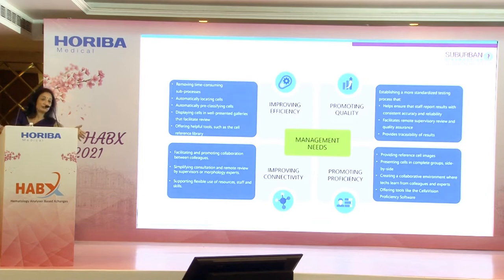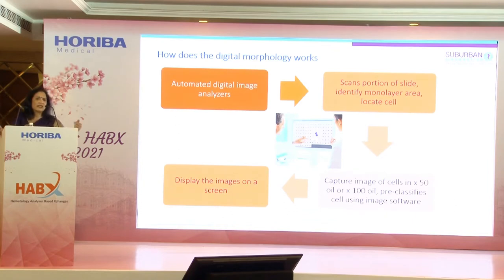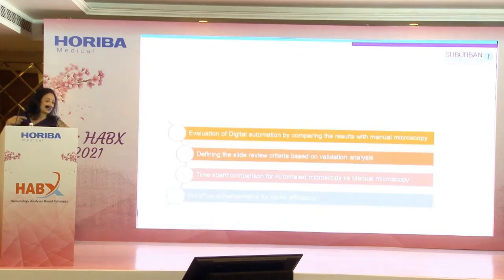Management expectations include improved efficiency, promoted quality, improved connectivity, and proficiency enhancement. With that big agenda in mind, we conducted a study. Before the study, we wanted to understand how digital morphology works. The scanner scans the slide, identifies the monolayer area, locates cells, captures images at specific magnifications — 50x, 100x, oil — pre-classifies each cell, and displays it on the screen. That is the concept behind digital morphology.